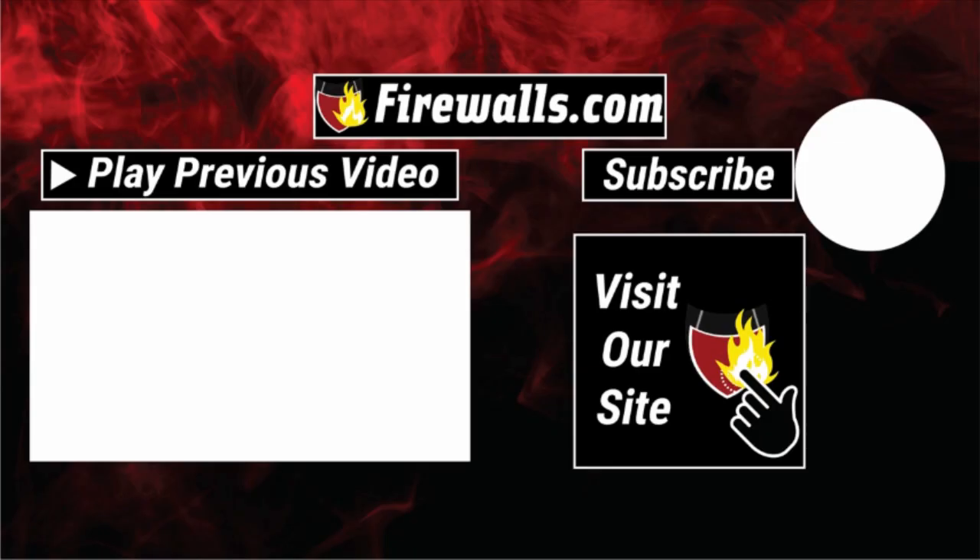Thanks for joining us on this video. As a subscriber to our channel, you get first access to videos like these, along with product deep dives, podcasts, how-tos, and more to help you optimize your network. Thanks again for watching, liking, commenting, and subscribing. We'll see you next time.